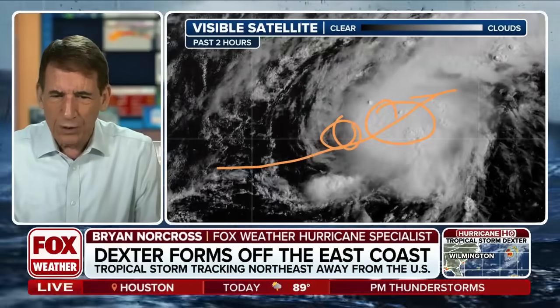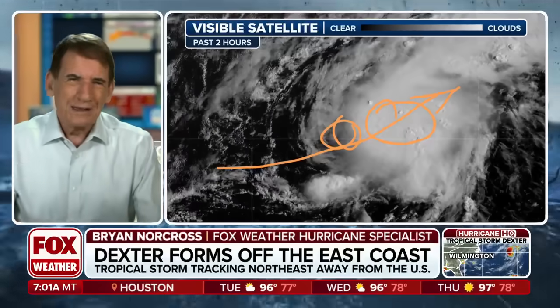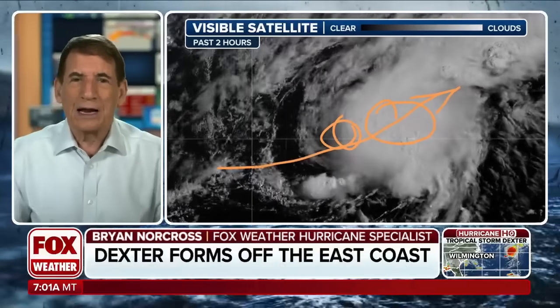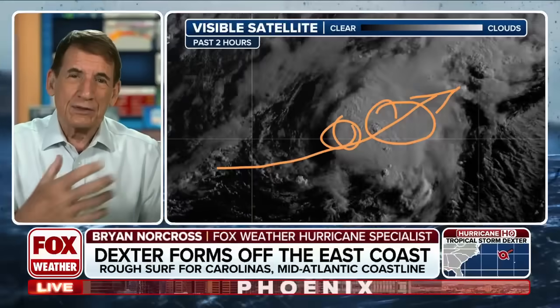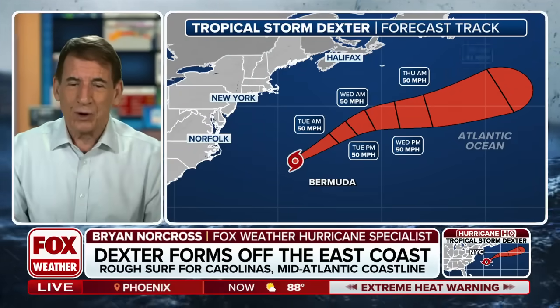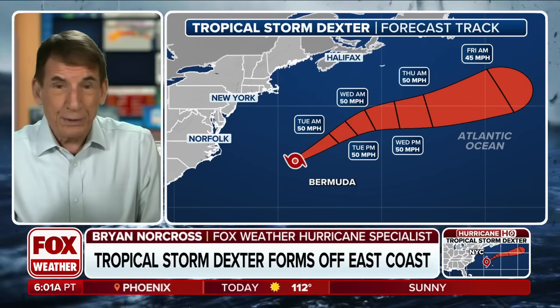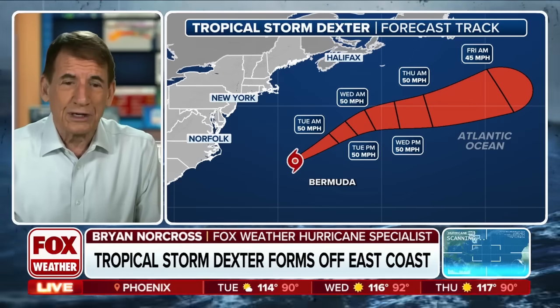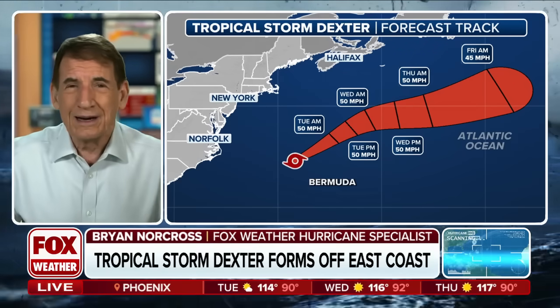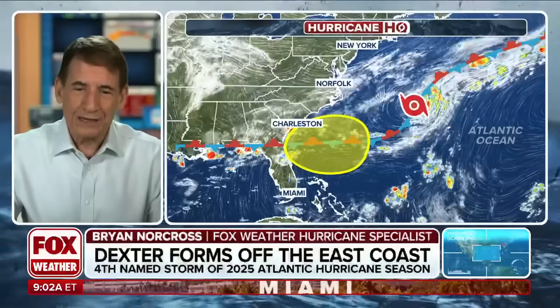That's because these upper-level winds are kind of hostile and pushing things that way, so it's not really going to be able to develop a lot. It's probably going to merge with the upper-level system in the North Atlantic and just be a North Atlantic storm. The National Hurricane Center says a 50-mile-an-hour storm speeding off, eventually just merging into the North Atlantic and becoming a non-tropical storm — and that's going to be that for Dexter.